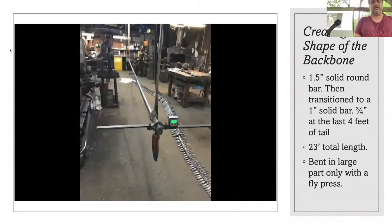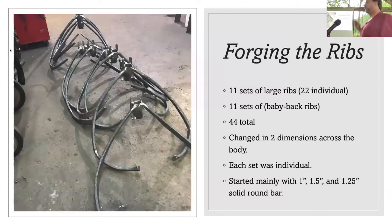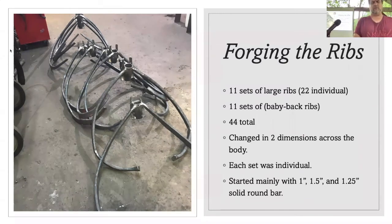These are all of his ribs. There were 11 sets of ribs — two upper and two lower — so there ended up being 44 ribs total that we had to go in and forge and shape. A couple of the videos I had were not quite playing. We were also stacking his vertebrae on and welding them in place, but those videos just don't like Mac for some reason.